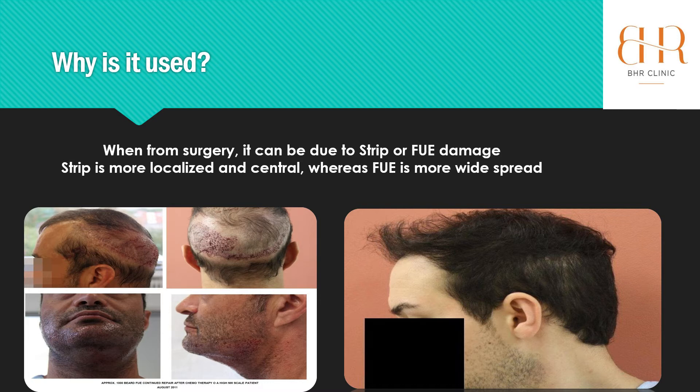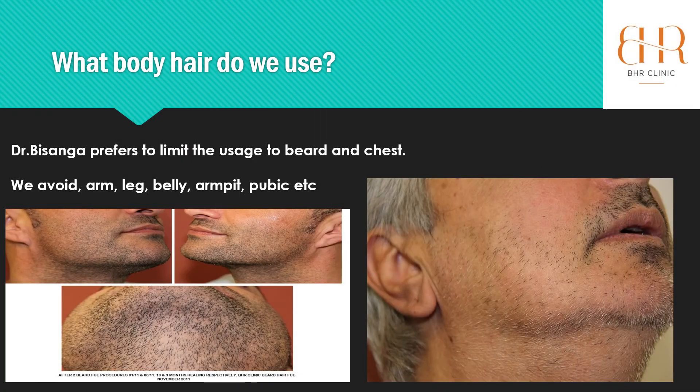On the right-hand side where there's donor decimation from FUE, it can make it a little bit harder. On these type of cases, we can use beard if it's a very good source for the patient. At BHR Clinic, Dr. Bizanga prefers to use beard or chest hair — he finds that stronger and it's probably going to give the best result for the patient. We do avoid wet hair, pubic hair, armpit, belly hair, leg hair or arm hair, etc.